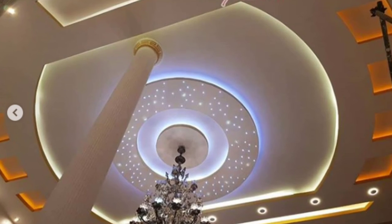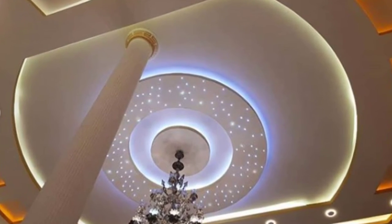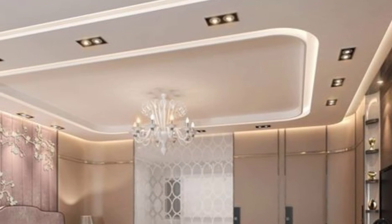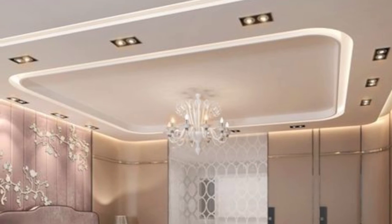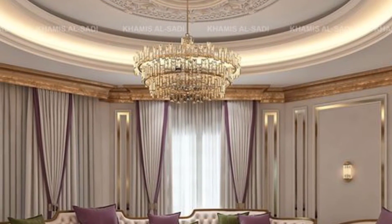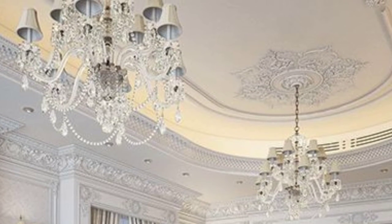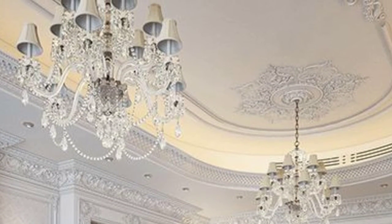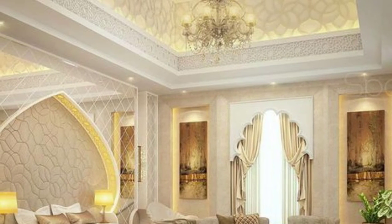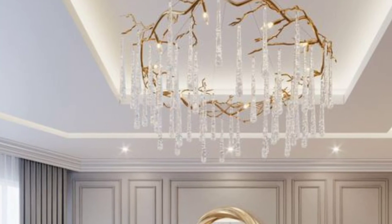Gypsum board with LED: Modern interior design trends, such as LED lights, are becoming increasingly popular. You may use a gypsum design to install modern LED lighting in your ceiling. The light fixtures come in a variety of shapes, styles, and colors to help you create the right ambiance for your home's interiors. Neon lighting is also gaining traction as an option for interior lighting.